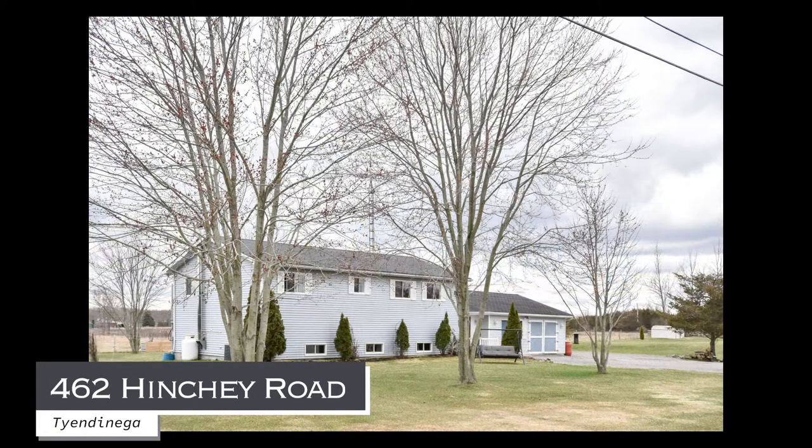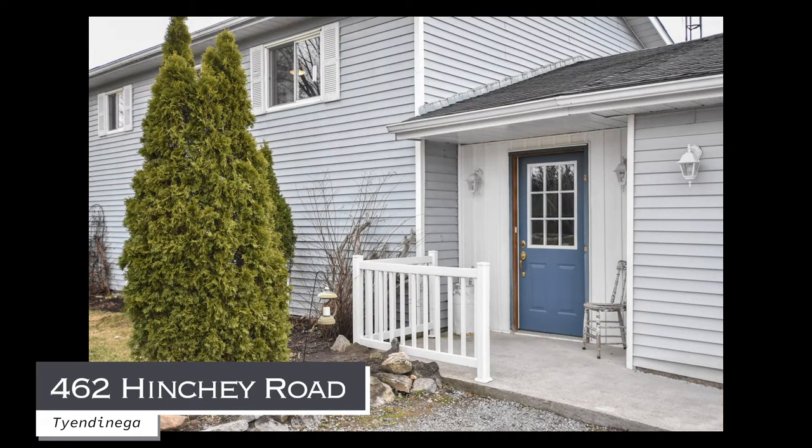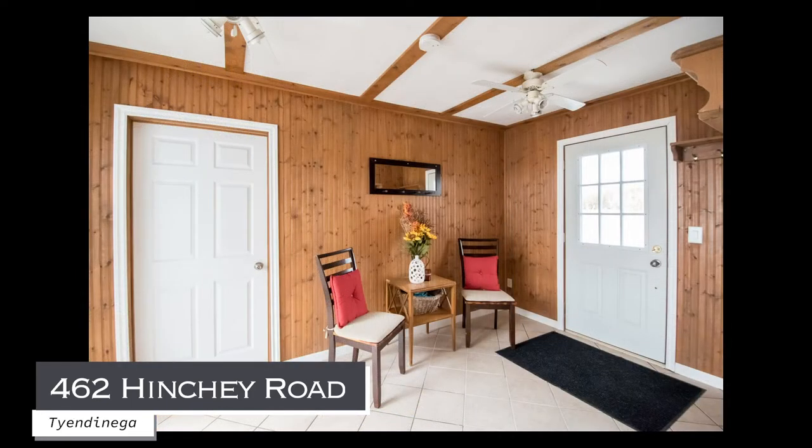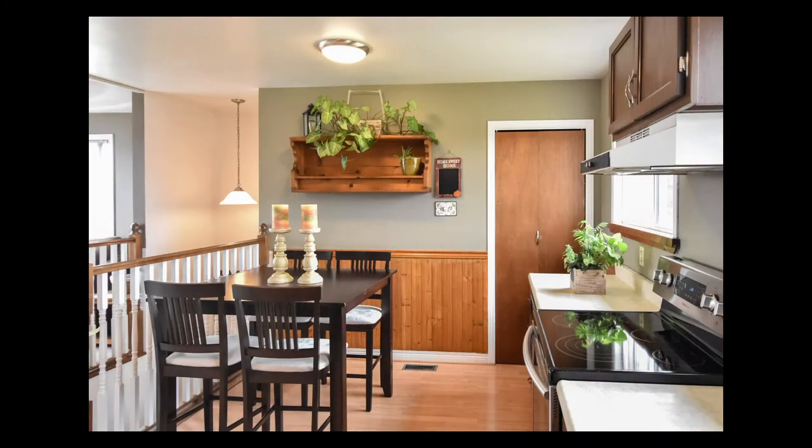Welcome to 462 Hinchy Road. This beautiful raised bungalow has a walkout basement and is on just over an acre. It's only 10 minutes to Belleville and only minutes to the 401.